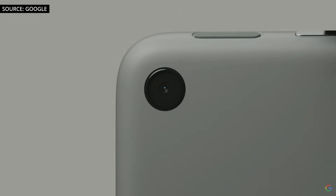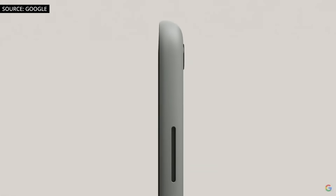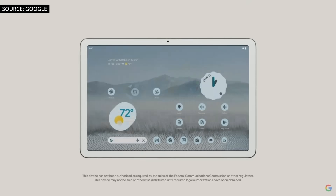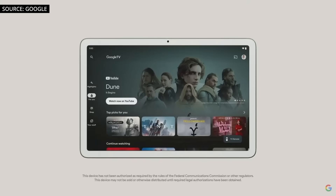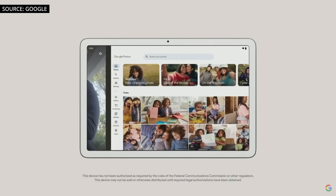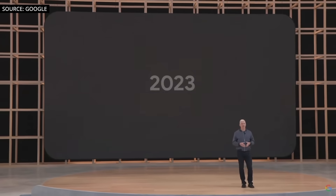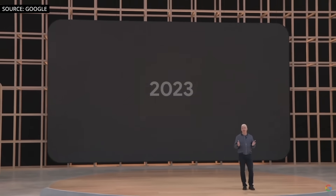It's a next-generation Android tablet powered by Google Tensor, designed to be a perfect companion for your Pixel phone. The tablet bridges your on-the-go life with your at-home life, working seamlessly with all of your Pixel devices to provide the most helpful experience possible. We're designing it to be the most helpful tablet in the world, and we're aiming to make it available next year.